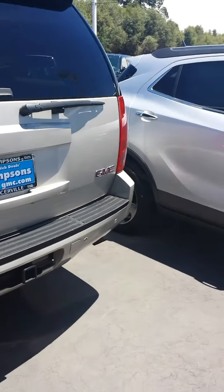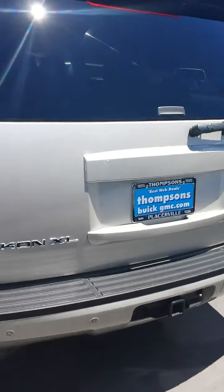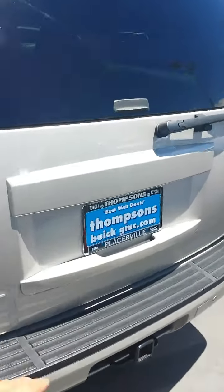So here from the rear, we've got parking sensors back here. I don't see many chips or anything — maybe a little scratch right there. So from the rear, looking great.